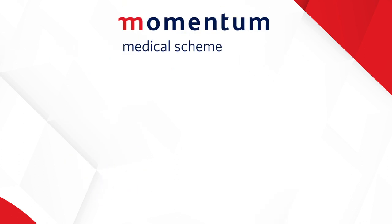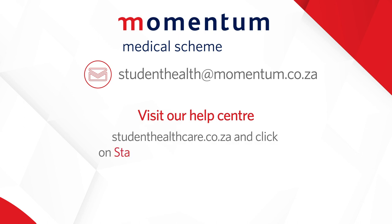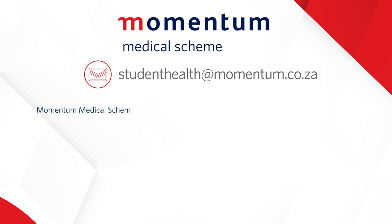For more information on our student cover and benefits, email us at studenthealth@momentum.co.za, visit our virtual help center via our website under Contact Us and click on Start a Chat, or WhatsApp us on 0860 102 493.